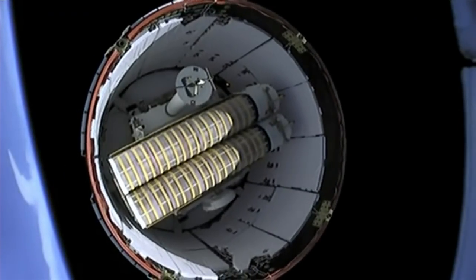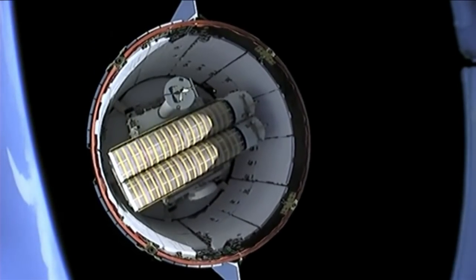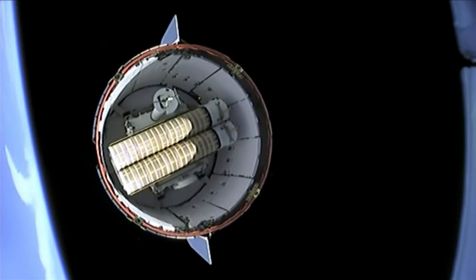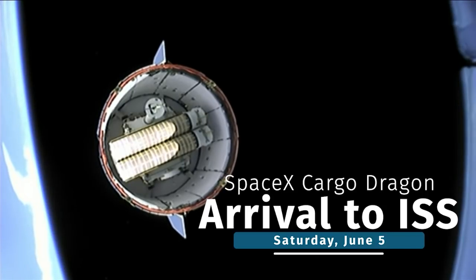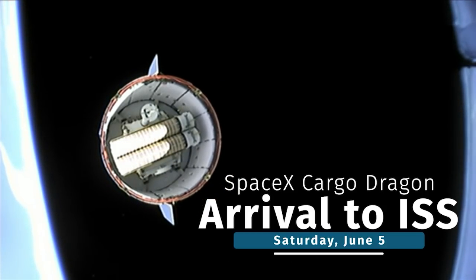The spacecraft is also carrying the first of two solar arrays to be installed during spacewalks later this month. You can watch Dragon's arrival to the space station on Saturday, June 5th, starting at 3:30 a.m. Eastern Time on NASA TV.